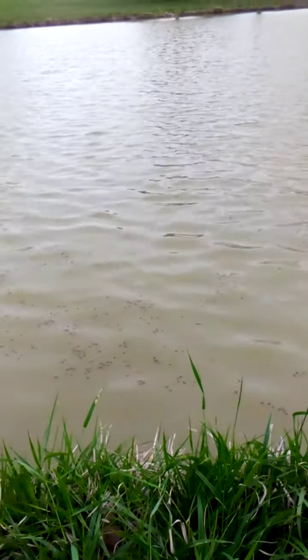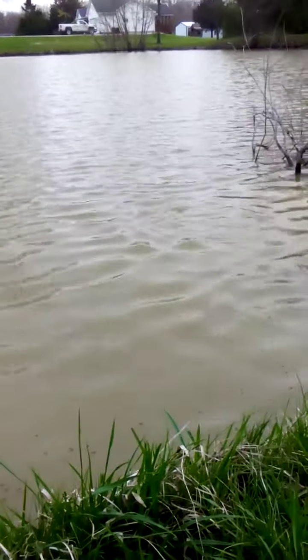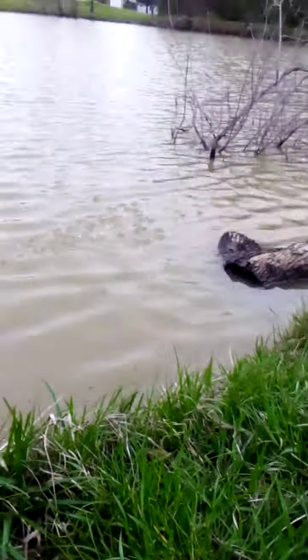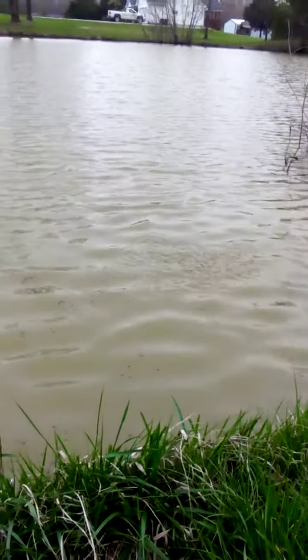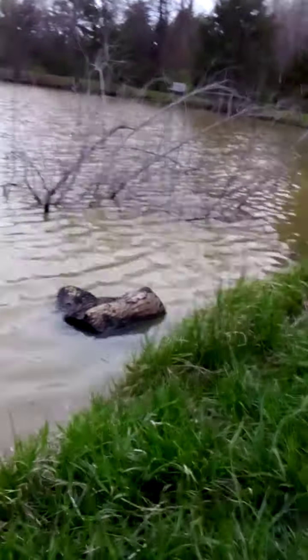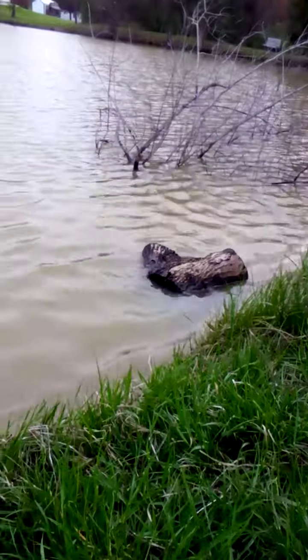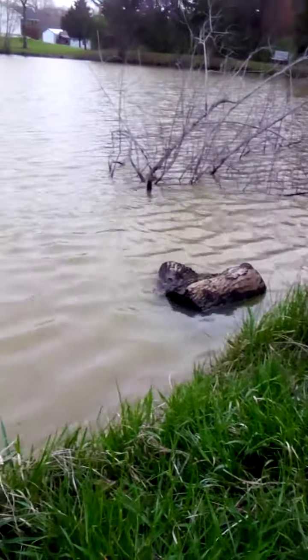There's sunfish, bluegill, and catfish in here. Big one right there — let's toss one out right there, see what happens. That tree just moved. Okay, so it's not a sunfish — it's a big fish.